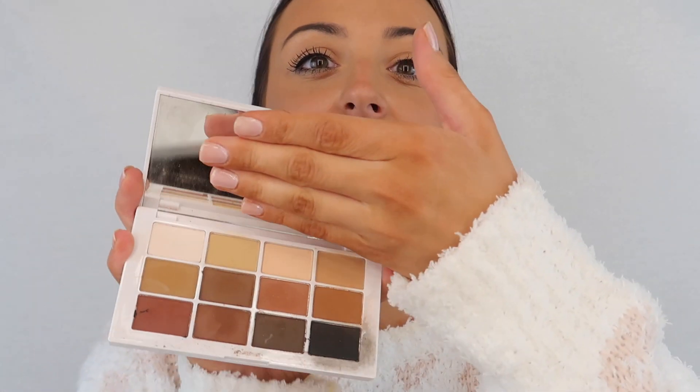The next product is actually products plural — I discovered these early this month. They're from the Makeup by Mario collection. The first product is the Master Matte eyeshadow palette. I've been using this almost every single day this month — literally every single chance I've had to put on eyeshadow. It's the first thing I reach for in my eyeshadow drawer.